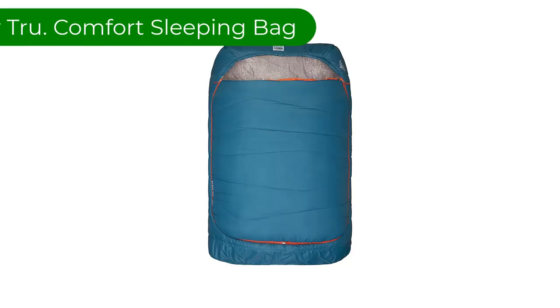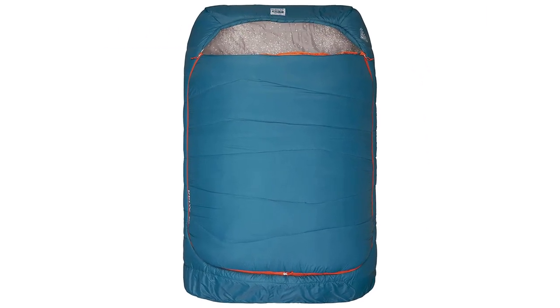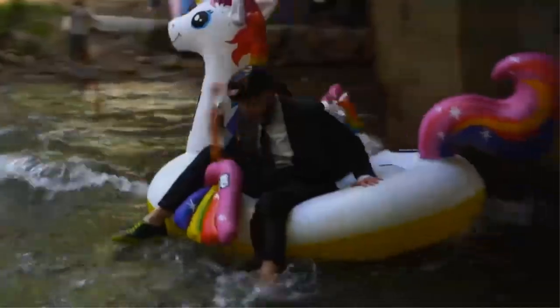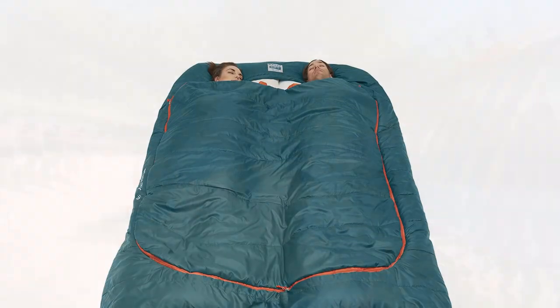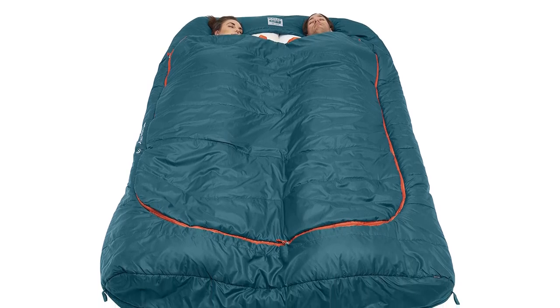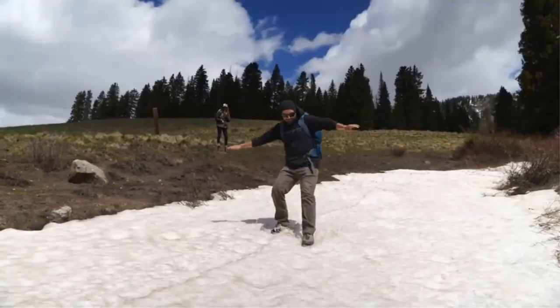Number 2. Our second best pick is Kelty True Comfort Double Wide 20-Degree Sleeping Bag. This is our favorite two-person model. Many double bags are simply extra fabric, resulting in little more than a super-large sleeping bag. However, it offers campers an array of features aimed at providing more of a sleeping system. Individual, built-in blankets allow sleepers the ability to customize personal warmth preferences.